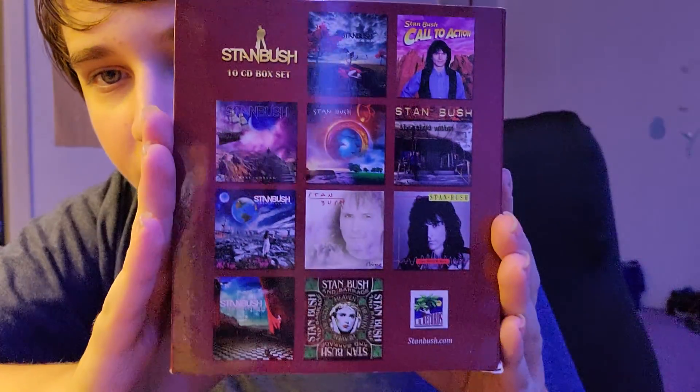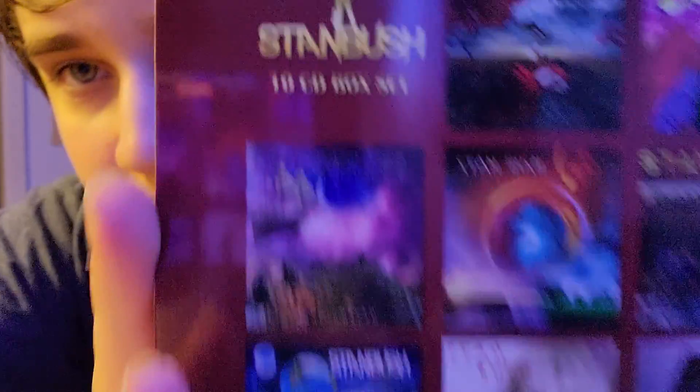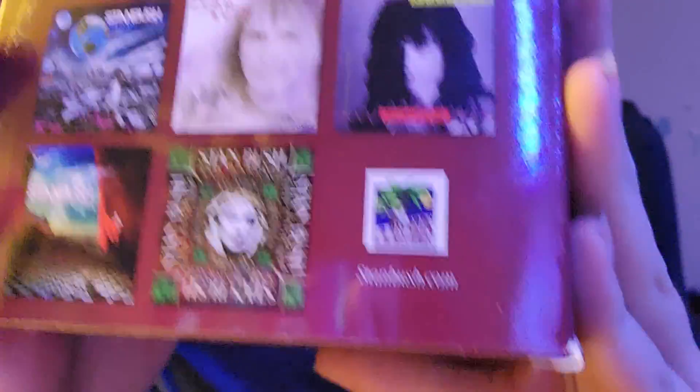On the back you can see a bunch of album covers from what this includes, including the 10 CD box set and the Ally Records insignia.